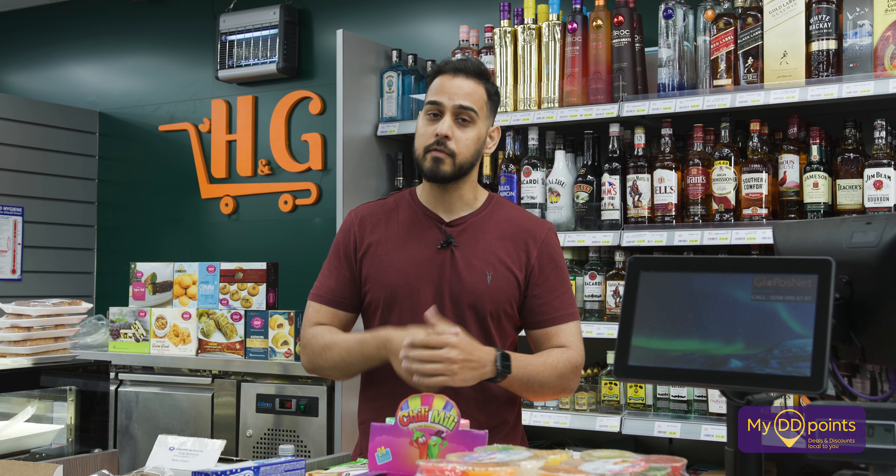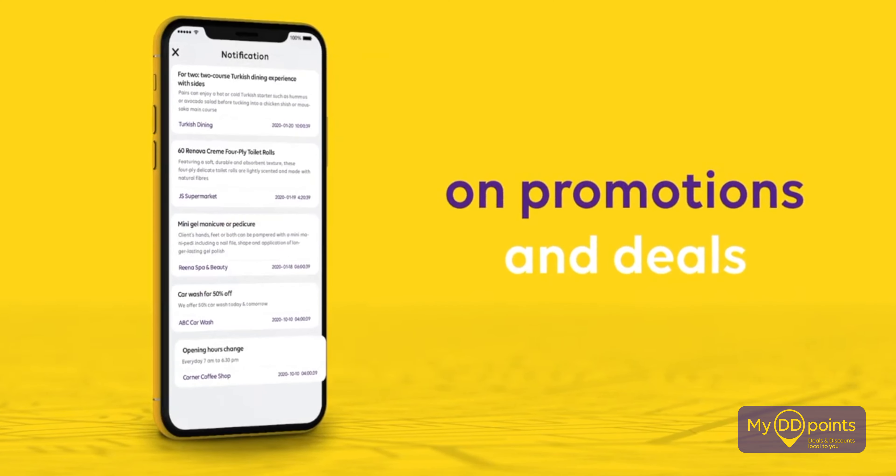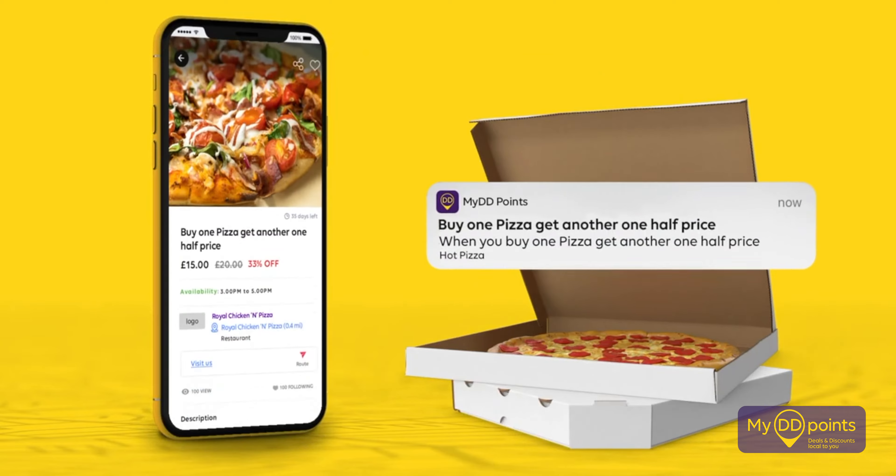The second thing is customers can go on the app and look at every single product that's on offer — every single product that's specifically on offer just for them. Customers know exactly what they're getting and how much they're going to save compared to going anywhere else. They can physically compare us to other people and know that they're getting value for their money.